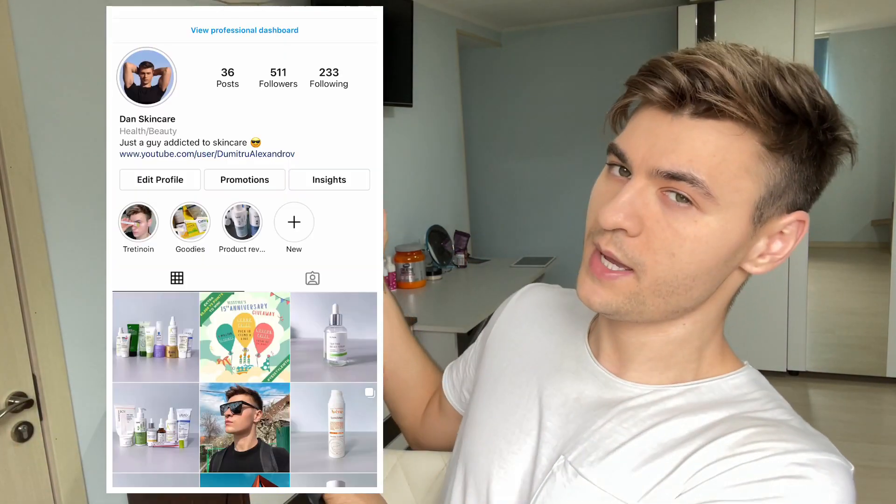But before I start the review, please consider following me on Instagram, on Facebook. Subscribe to this channel for more videos related to skincare, nutrition supplements, and workout videos maybe in the future.